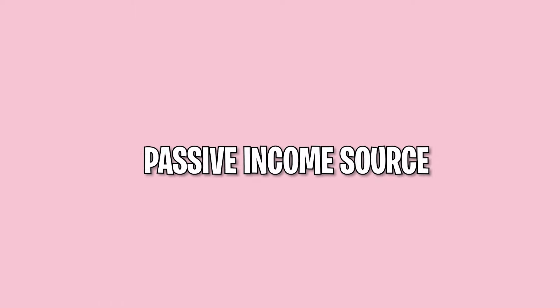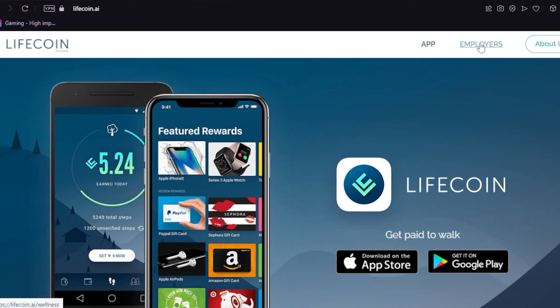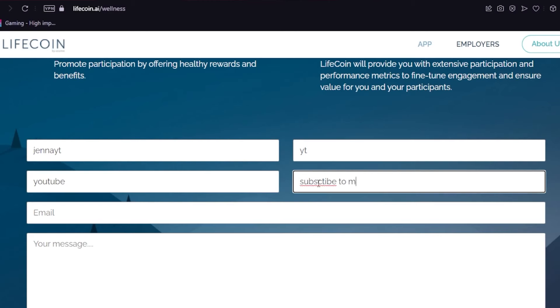Download this app right away to have another passive income source. You can redeem the points you get from this app and turn them into actual money. They also have different payout methods so you can choose how you get paid. There's another way to earn from LifeCoin — you can be their ambassador. All you have to do is refer and share this app with other people, and once they sign up using your link, you'll also get paid.